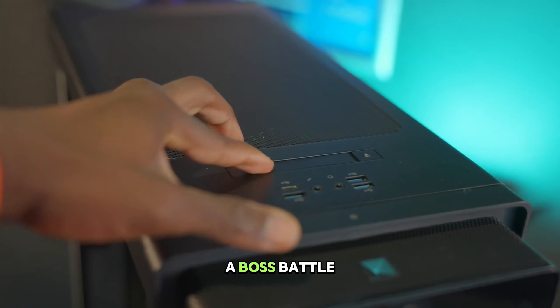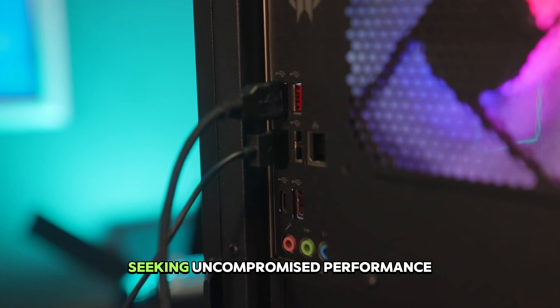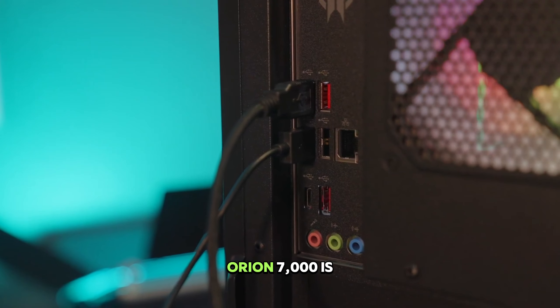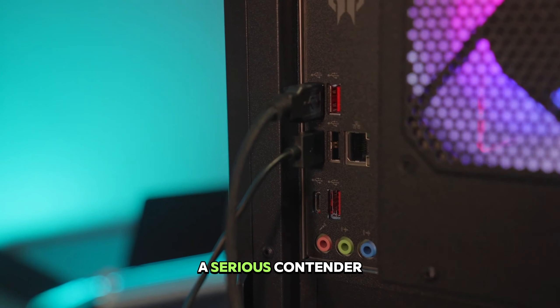Sure, the price tag might be a boss battle in itself, but for top-tier gamers seeking uncompromised performance in a stylish package, the Acer Predator Orion 7000 is a serious contender.